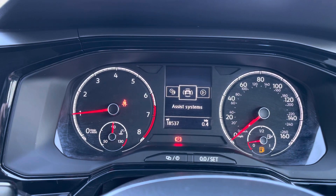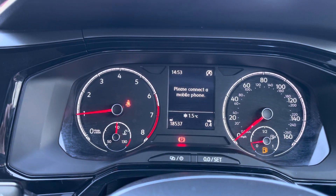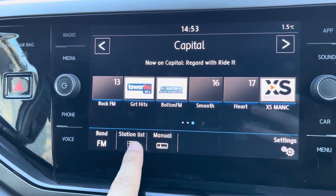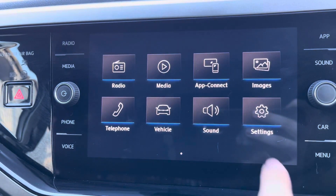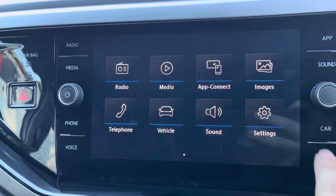You can access your assist system such as your front parking assist. Your touch screen is very simple and easy to navigate and there are plenty of features — you've got radio with an extensive station list, and your media lets you connect via Bluetooth to play your own music. Android Auto and Apple CarPlay are available.